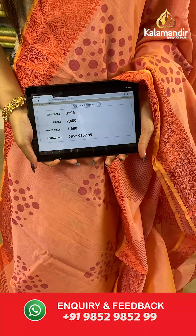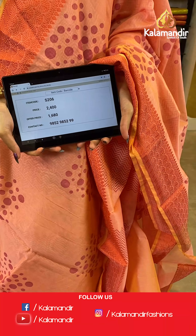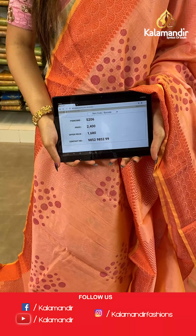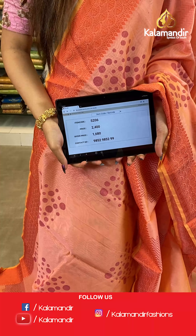The item code is S206, the actual price is ₹2400 and the offer price is ₹1680. To place your order, send us a screenshot on number 9852985299.